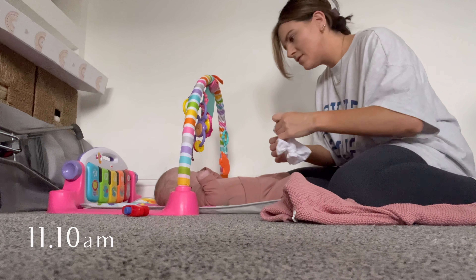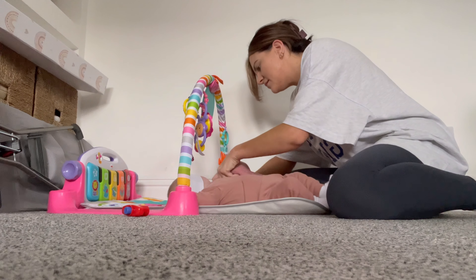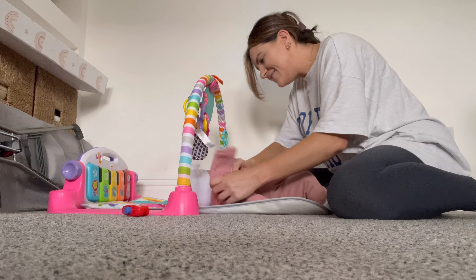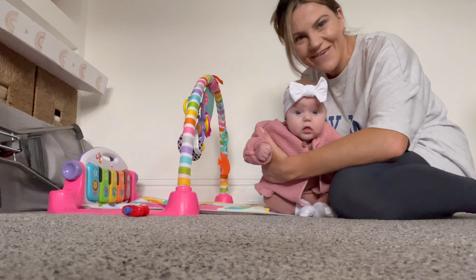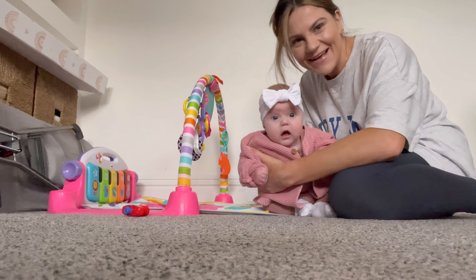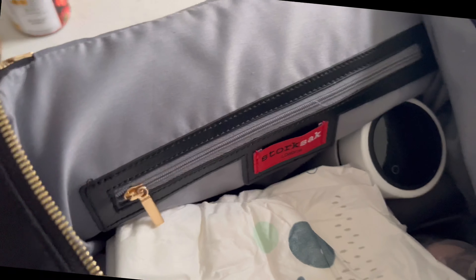It's 10 past 11 now, just getting ready to leave the house. Putting a little headband on — now she's a bit bigger these headbands actually stay on her head, so I do put them on with most outfits when we go out. I just think it finishes off her outfit and she looks so cute, bless her — she's a little wobble head. Then I just get the bag together to leave, put everything in there and then we are ready to go.